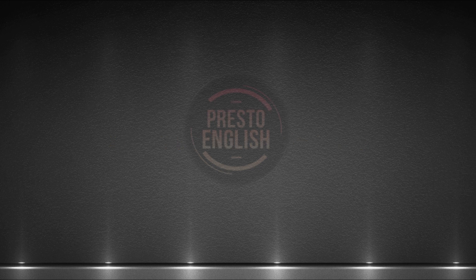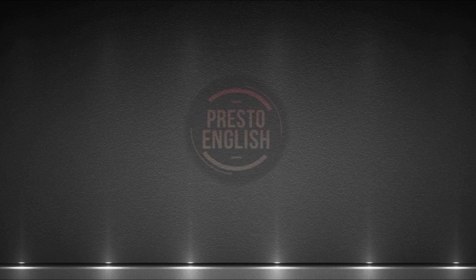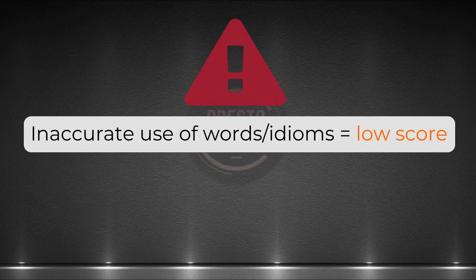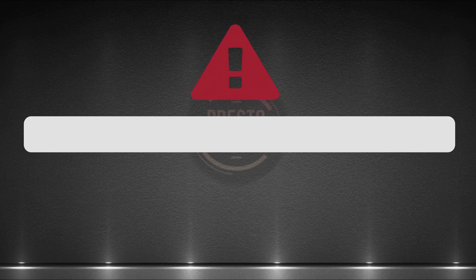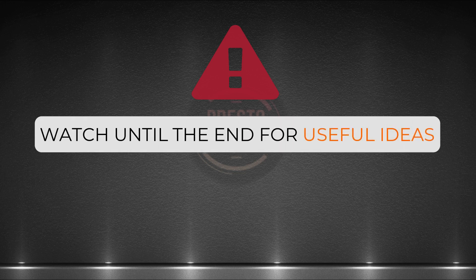Hi Presto English Learners, your host Marcus is here. I wanted to post the video earlier, but sadly I got sick and I could only post this today. I see very frequently students try to use unusual words in their answers, thinking that they can get better scores. Instead of that, watch this video until the end and improve your vocabulary range for the CELPIP test or even IELTS tests.